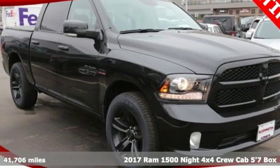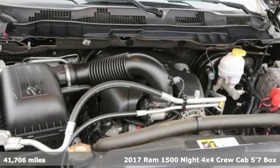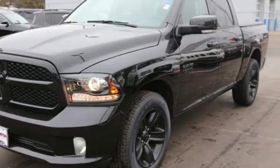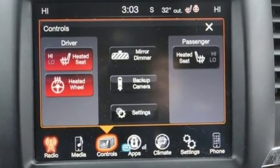Here's a 2017 Ram 1500 with superior performance and legendary hauling and towing capacity. This Ram 1500 is the one tool that can master any job you throw at it. You'll look forward to every drive with features like these.